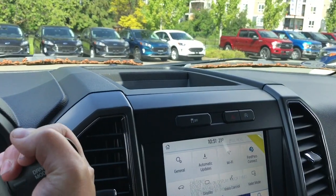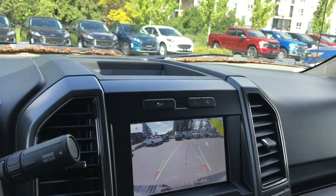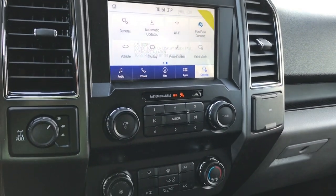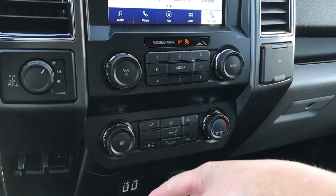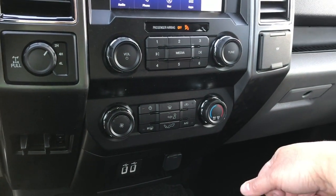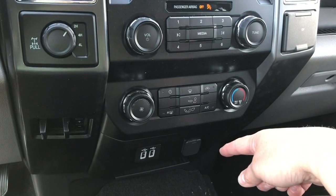When we put the vehicle in reverse, this is where we're going to see the backup camera view. Volume and tuner controls let you manage volume both here and on the steering wheel. Your climate control includes fan, front and rear defrost, AC, and max AC. There are also a couple of USB outlets and a 12 volt.